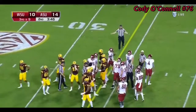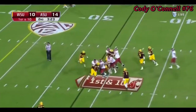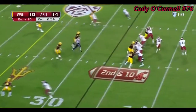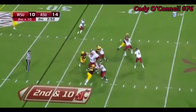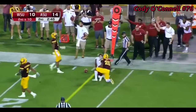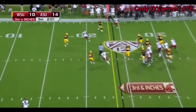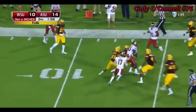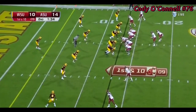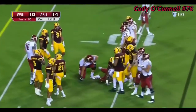Marks losing his helmet in the process. Wicks in motion — the shovel pass to Jamal Morrow. Robert Lewis in motion. Complete — gets it to Jamal Morrow. What a tremendous effort. Cougars have to hurry and they just get it off. Falk dumps it off and it's caught inside the 20 — John Thompson. On the ground with Jamal Morrow and he powers inside the 20.